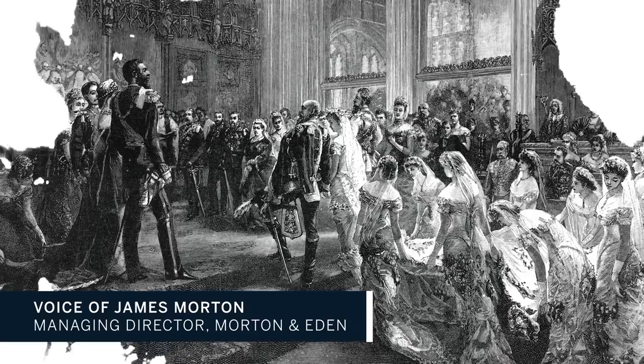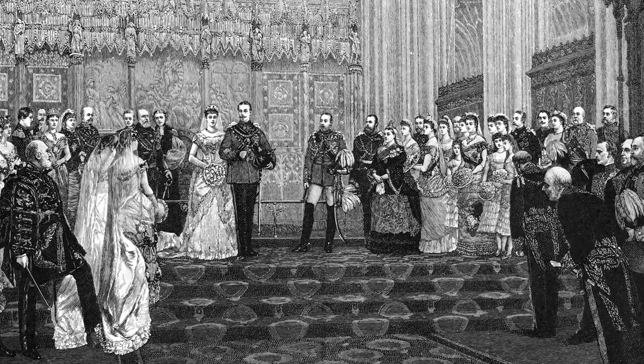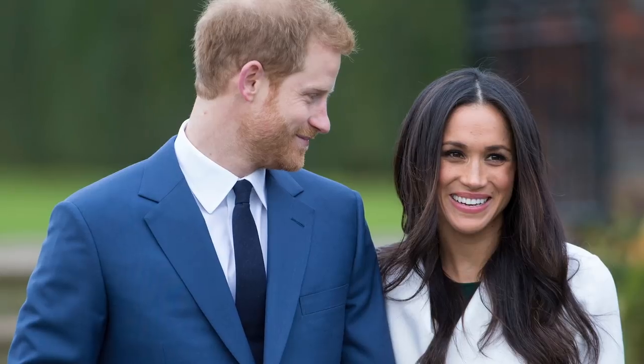In Victorian times, people went to a lot of trouble to look their very best for something like a formal wedding. Of course, it's much less usual now, although certainly the royal family will be fully dressed for the wedding that's coming up.